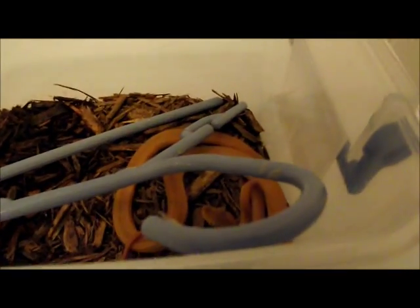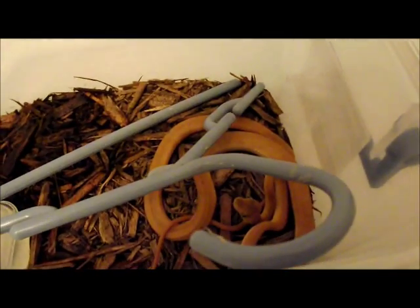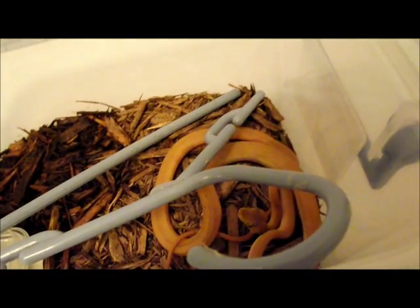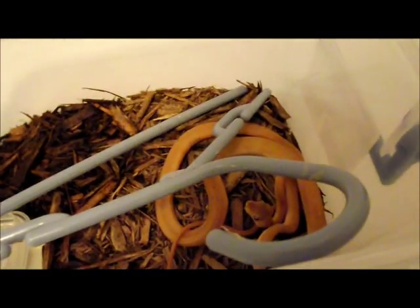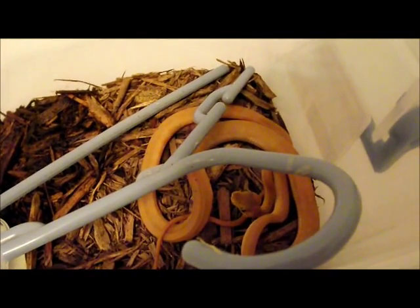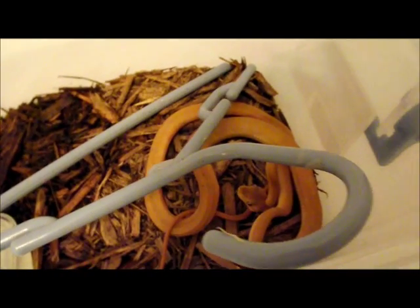This here is one of my little Amazon tree boas. I've had this one about a year now, and it's really, really small. I have two of its siblings, and they're both much larger than this snake, and it's never really grown that well.